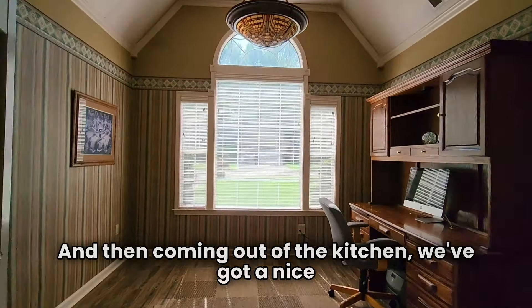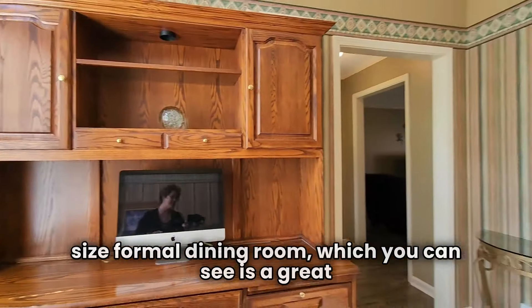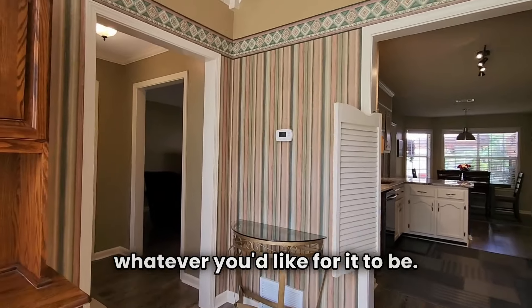Coming out of the kitchen, we've got a nice-sized formal dining room, which is a great flex space. Set up currently as a home office, it would make a great playroom, another sitting area, or whatever you'd like for it to be.